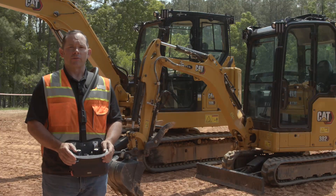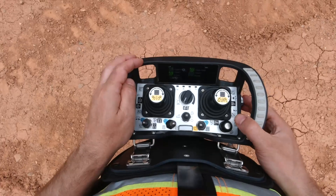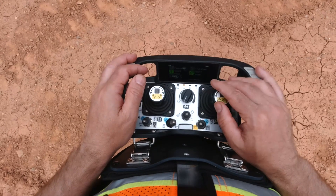The Command Console is a remote control machine operation system built to reduce safety risks from potentially dangerous job sites, unstable surfaces, and hazardous applications.